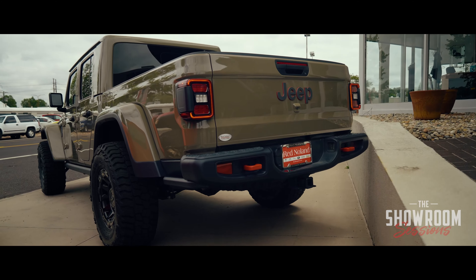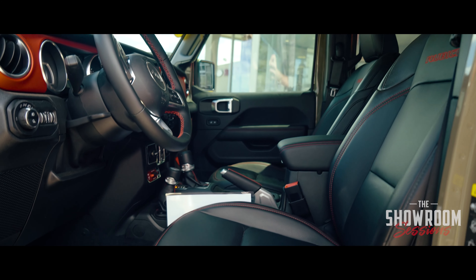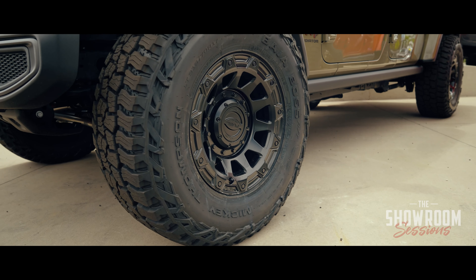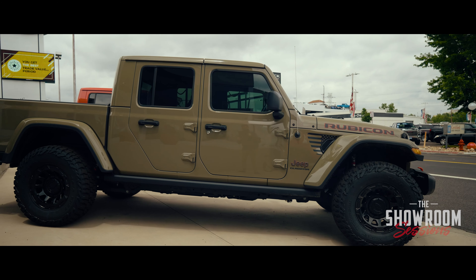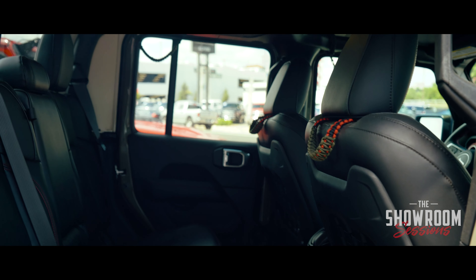Here's another 2020 Gladiator in a very rare Gator Green color. We also equipped this with brand new Mickey Thompson 35-inch tires and custom wheels. This one also has leather, navigation, and the cold weather package for your heated seats, for all your comfort.